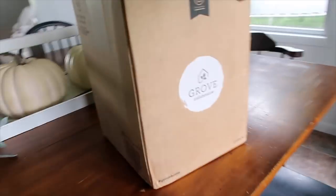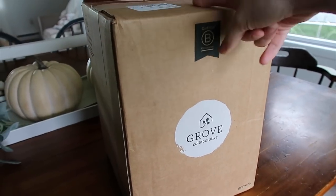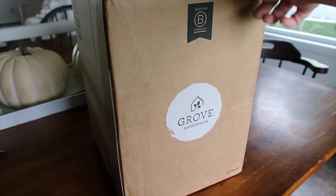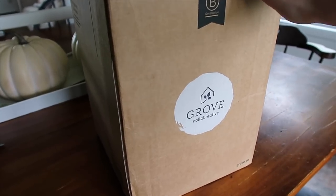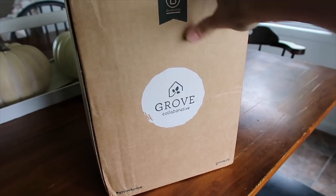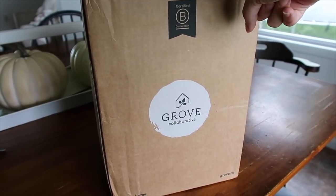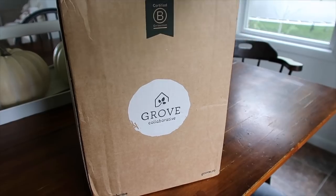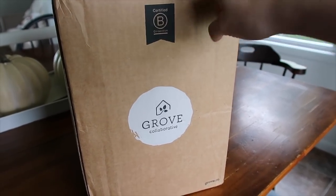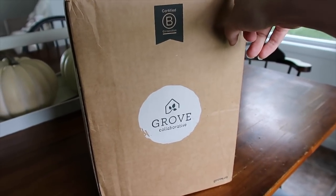Before I get too into cleaning, my Grove order actually just got delivered to my doorstep, so I thought I would show you guys really quick what I got. It might give you some ideas — I love seeing other people's Grove hauls. If you don't know what Grove is, they're a really awesome company where you can get your green cleaning products. If you've never ordered from them, I have a link below where you can get a free set of Mrs. Meyer's stuff, and they generally throw in other free things too.